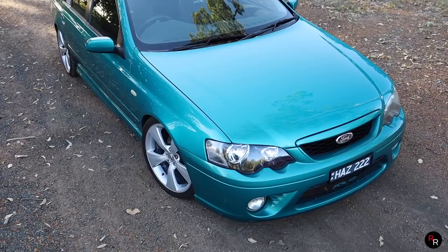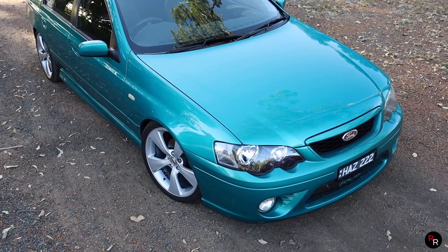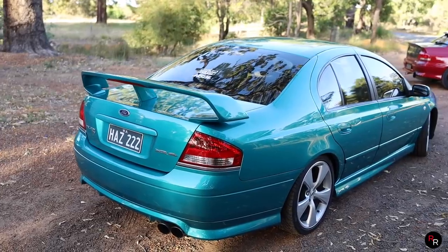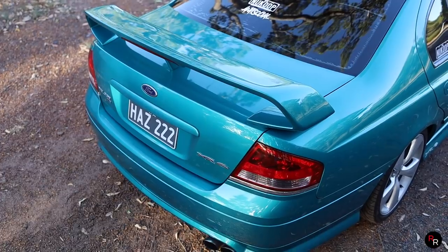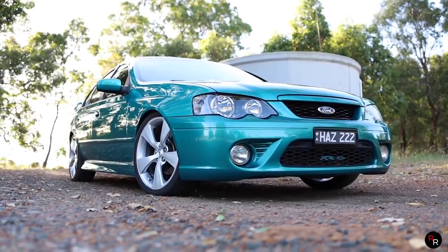Taking off right there, it doesn't feel too bad. It really doesn't. This is a 2007 BF XR6. It is in this famous Zach Baldy breeze color, and it is in the six-speed manual, which is always nice. The car is in very good condition — it looks really spot-on. We do have a GT wing at the back, it is running coilovers, it does have an intake, and it does have an exhaust.